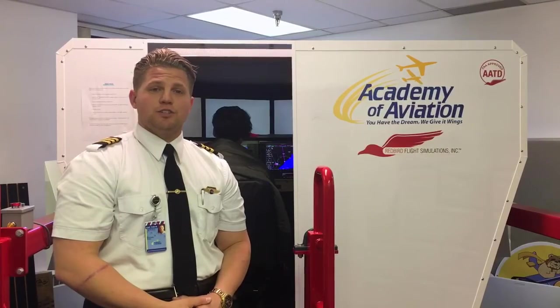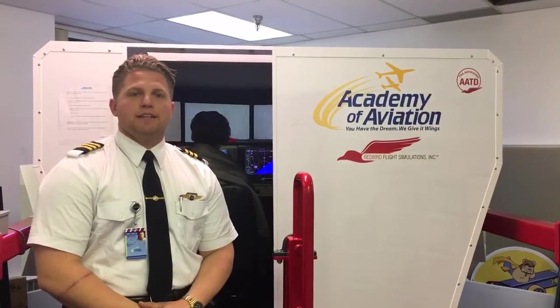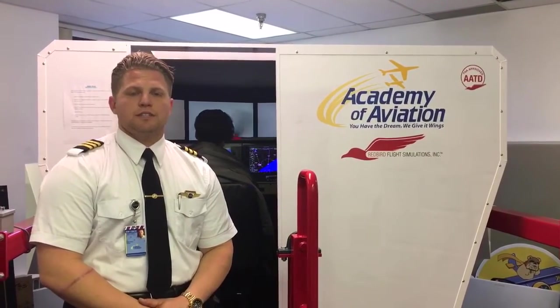The simulator is a great training tool and it will make you a better pilot. I would recommend the simulator to all aviation students. Not only does it help with situational awareness, but definitely with emergency procedures.